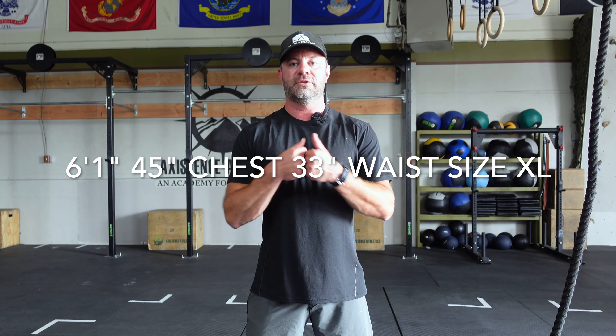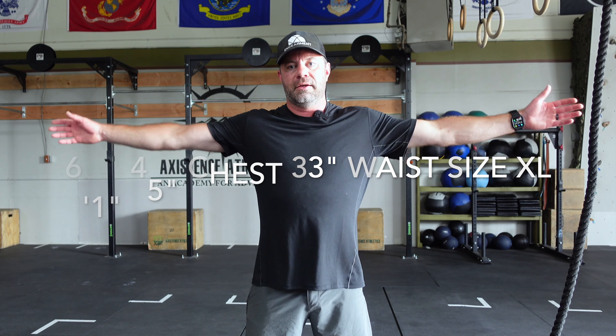For reference, I am six foot one, 45-inch chest, 33-inch waist, and 36-37 inch arms. This is a size extra large and I think the fit is spot on — no restrictions, a really fantastic fit. Other shirts like this, like the Cach merino, have a similar kind of fit — not boxy but not tight, just a nice pleasant fit.